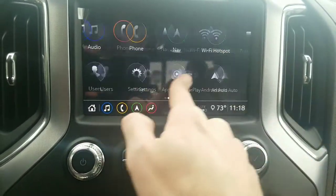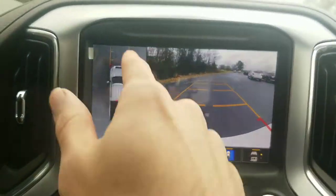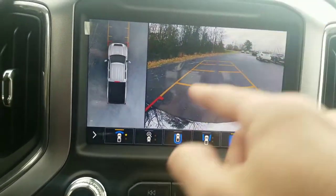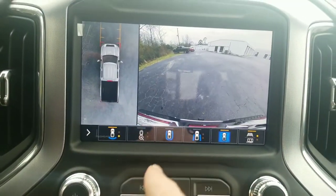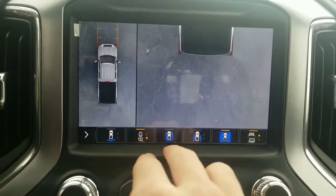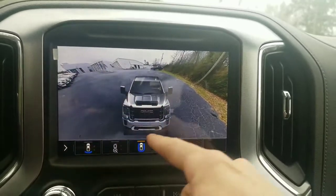One of my favorite things about this truck is all of the camera angles. Check out these high definition camera views — you've got your top-down 360, a front camera, your backup camera, and a top-down view of the rear, which makes it a lot easier when you're hooking up a trailer.